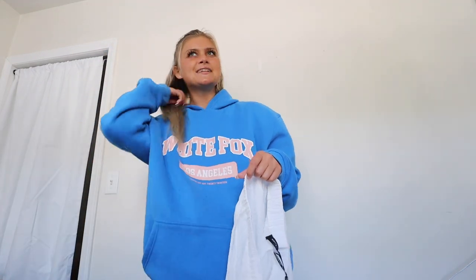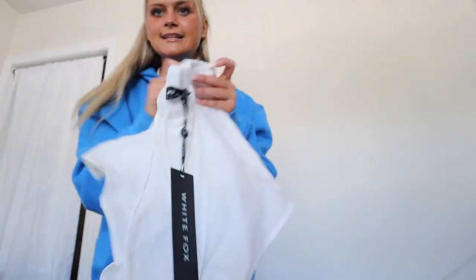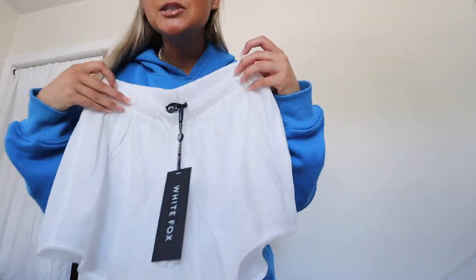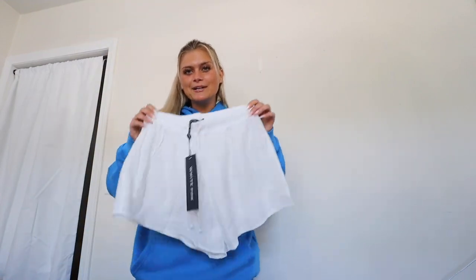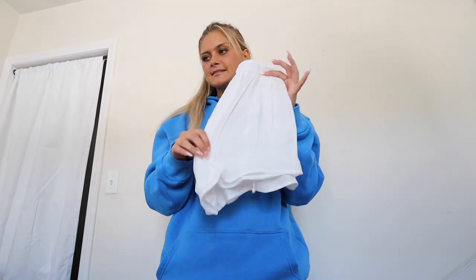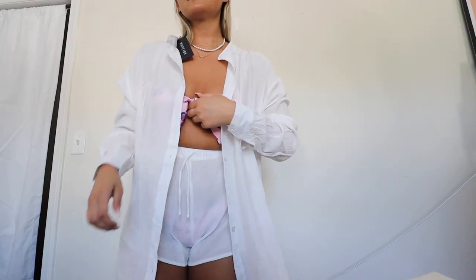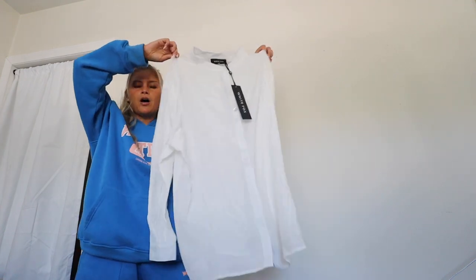I also got this little set — they're not technically a set but they go really well together. These are the I've Got a Feeling Shorts in white, size small, with a little drawstring to tighten at the waist. You can wear them super high-waisted, which I love. Then to go with them, there's this button-up linen shirt called the Take Me Out Shirt in a small-medium — I'd wear it unbuttoned over a little bikini underneath.